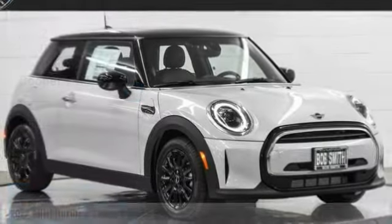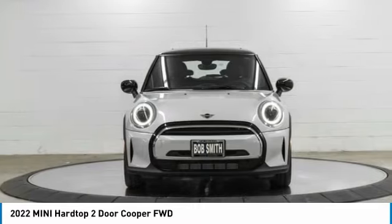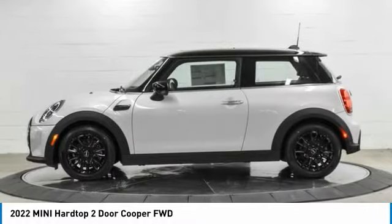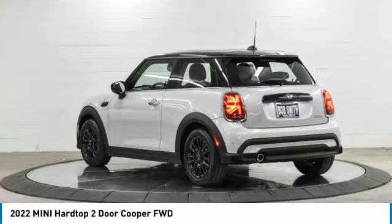Check out the 2022 Mini Hardtop 2-Door. The Mini Hardtop 2-Door delivers motoring thrills in a nimble, fuel-sipping package. Agile handling and quick, precise steering make the Mini Hardtop 2-Door lots of fun to drive.